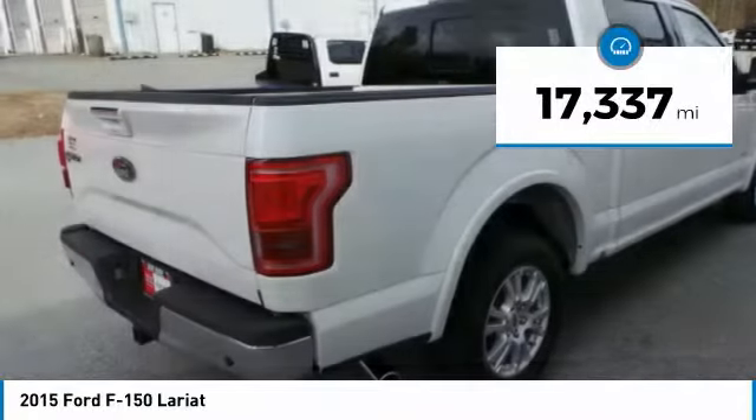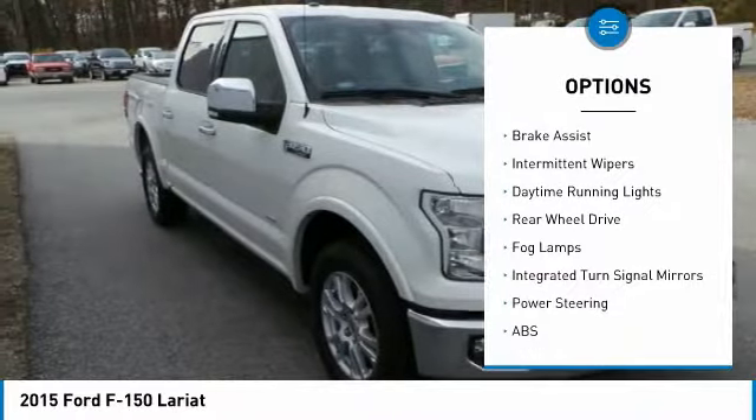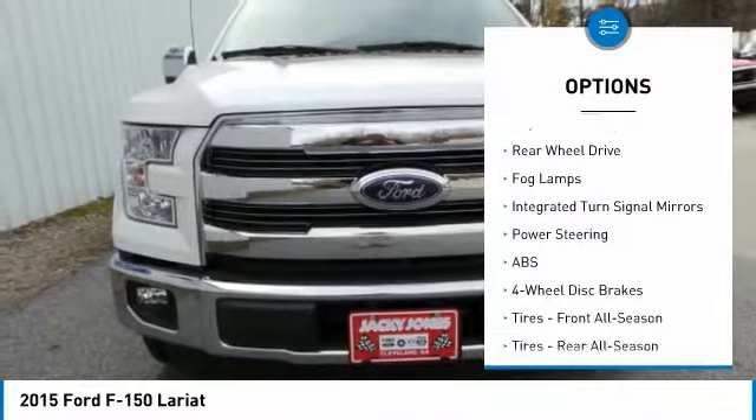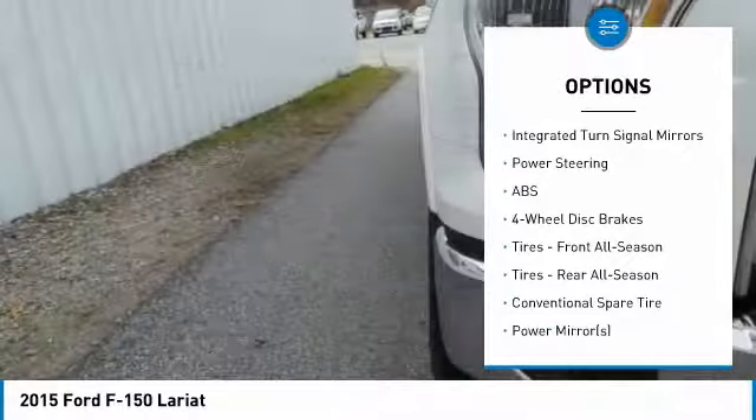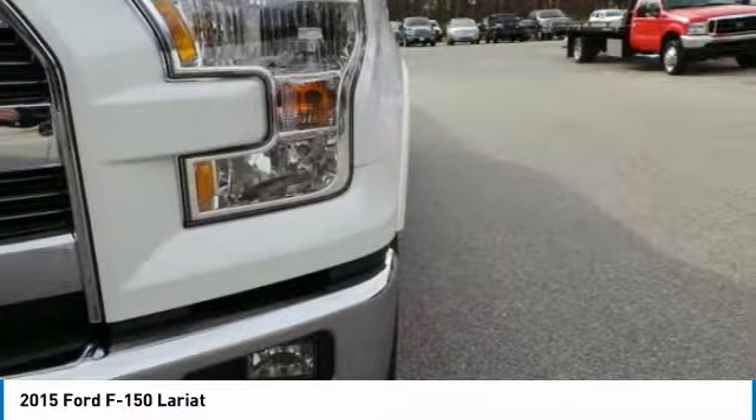Here are some of this vehicle's great options: turbocharged, tow hitch, heated mirrors, aluminum wheels, brake assist, intermittent wipers, daytime running lights, rear wheel drive, fog lamps, and integrated turn signal mirrors.